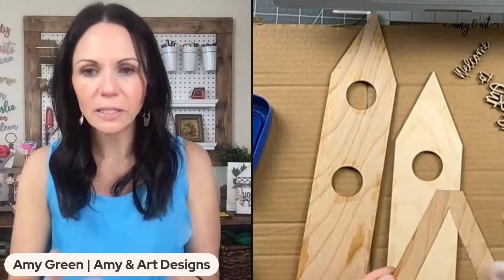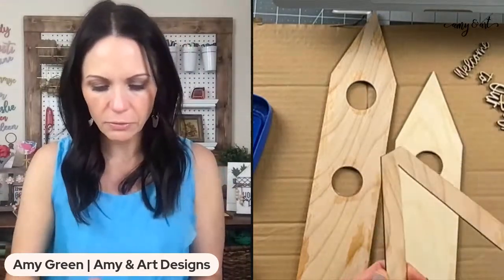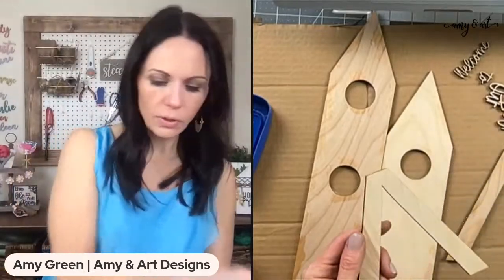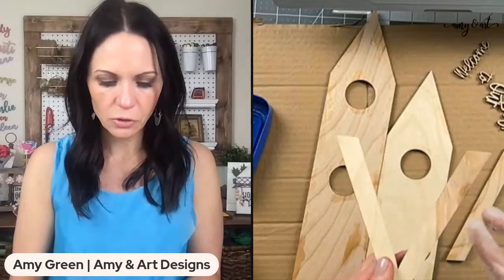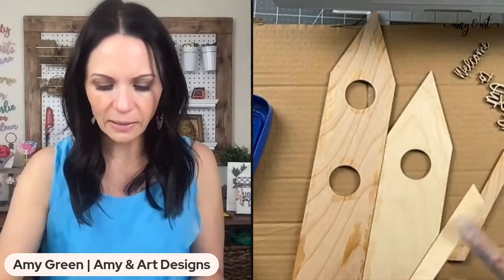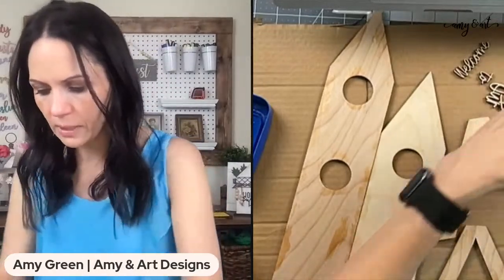We're doing the chippy paint or distressed paint method — we're going to try the vaseline this time. You can sand it, but the whole idea is that the paint doesn't stick where you put the vaseline. I'm going to do some on these stands too. I might do the sign in navy.